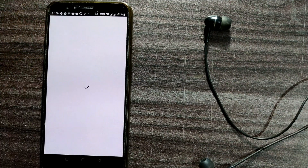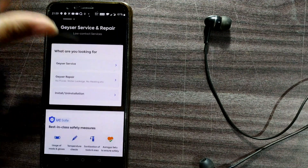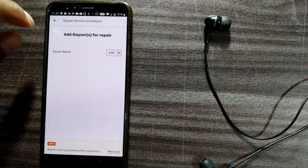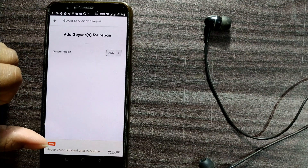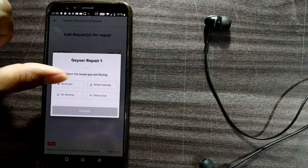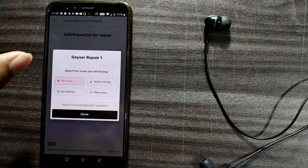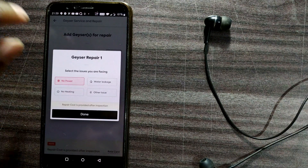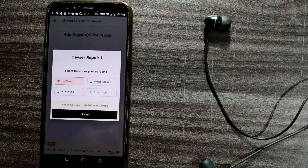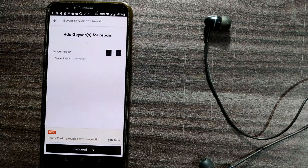It asks what I'm looking for: geyser service, geyser repair, no water, water leakage, no power, no heating. I'll select 'Geyser Repair.' The repair cost is provided after inspection, but the servicing option shows around ₹590. I'll proceed with repair and click done.